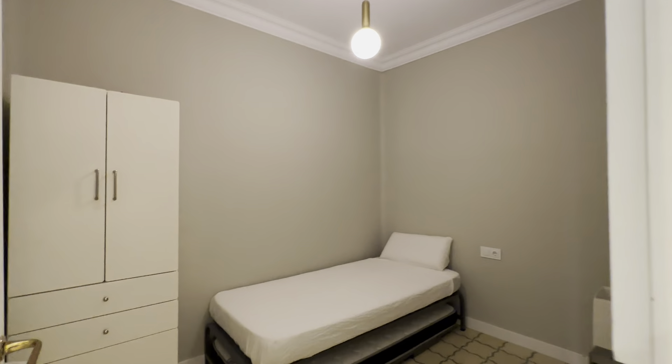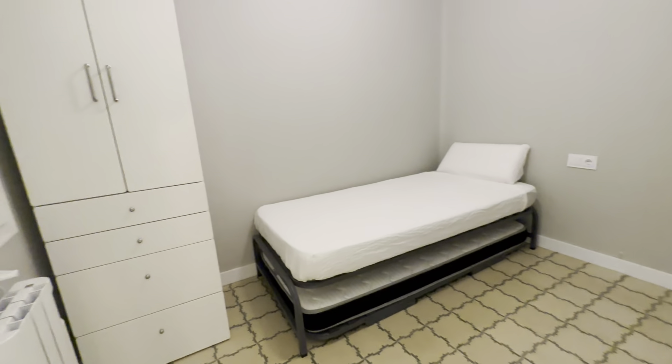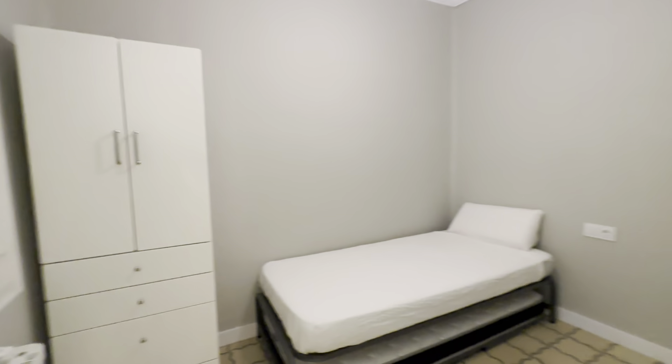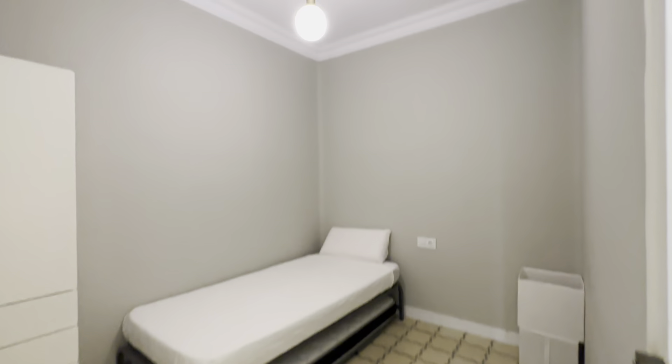Then there's the third one, also bunk beds. You have wardrobe over here, heater, intern window over there.